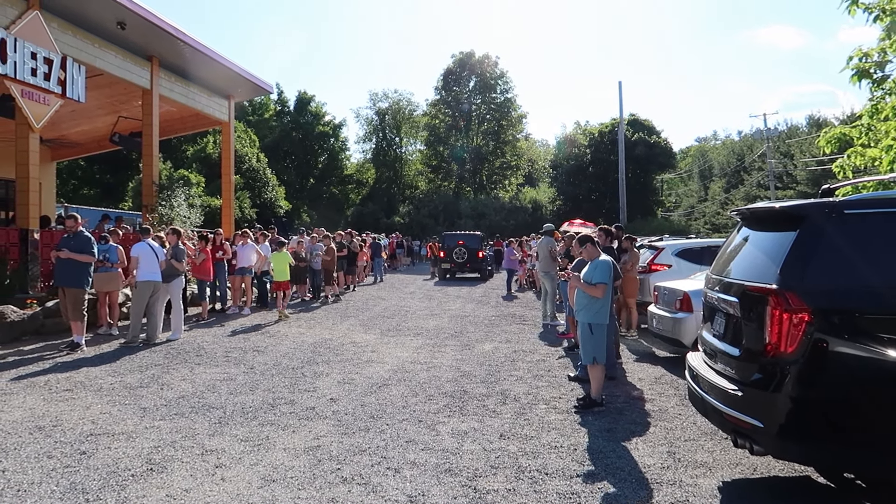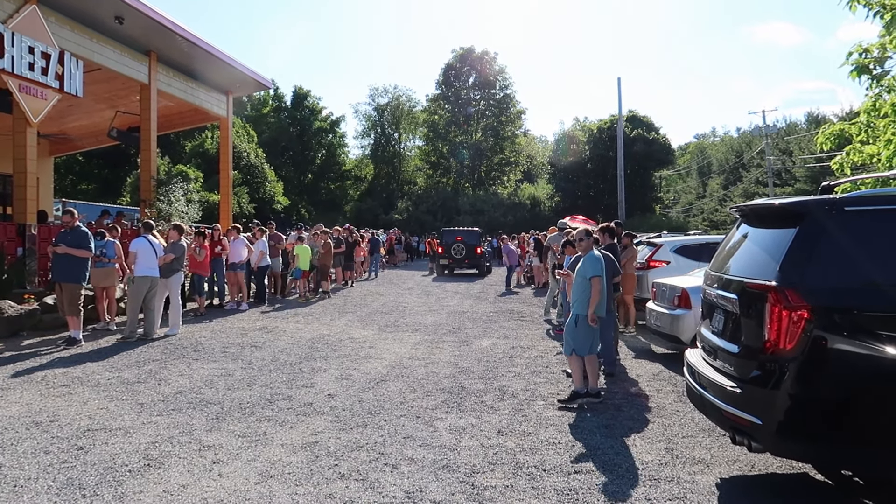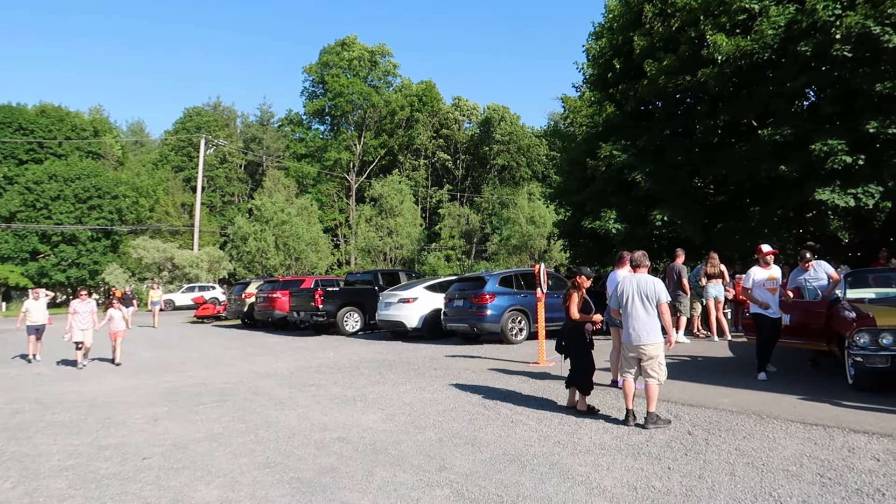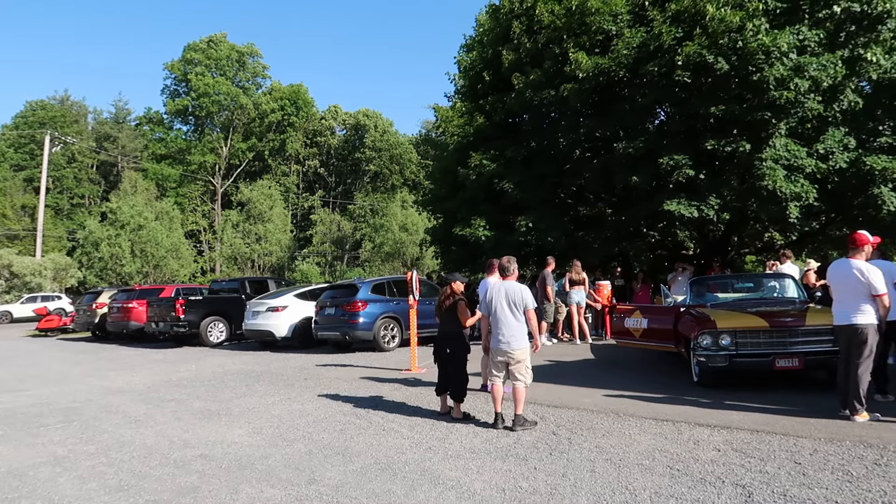I underestimated just how popular this event was gonna be. This is the line for dine-in, and this line going down around the block — you can't really see it — that's the line for take-out.